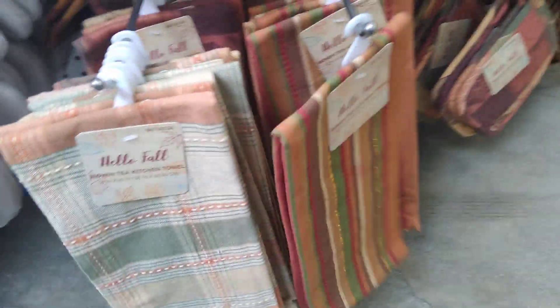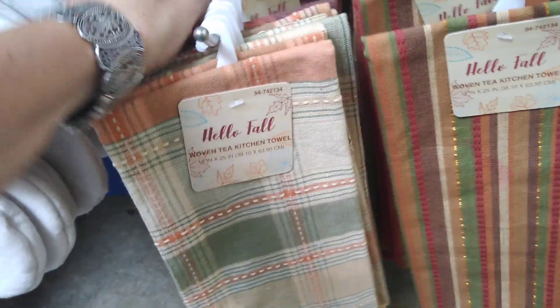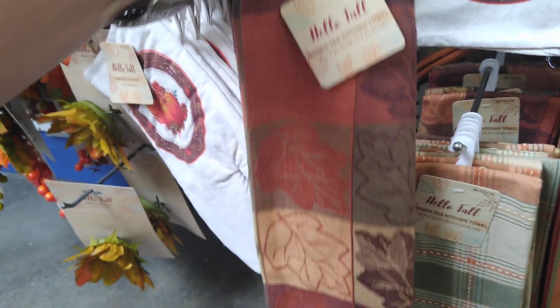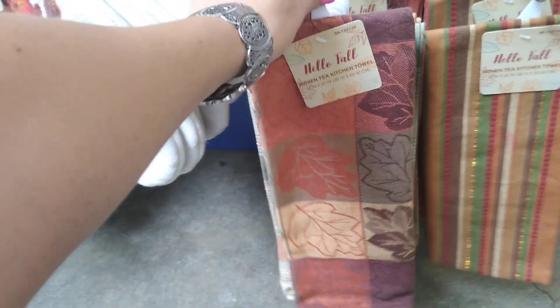They are kind of cute though. I think I like the lighter one. This one has a little bit of glitter, so that's cool — kind of digging that. I do like the one with the fall leaves. This is again 99 cents, and the quality is really decent — that's something I wanted to highlight.